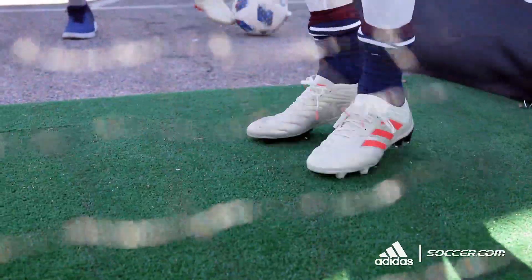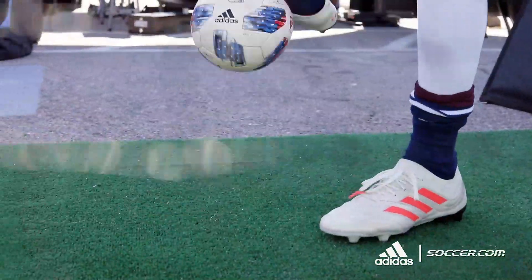I got stepped on and didn't really feel anything. It was nice touch, nice everything — easy to play with.